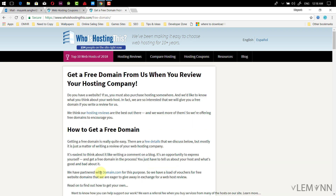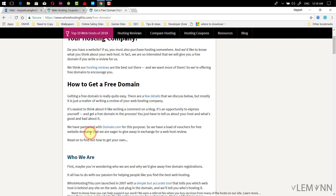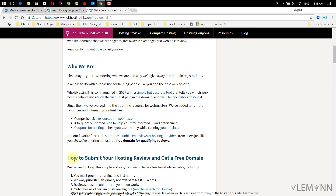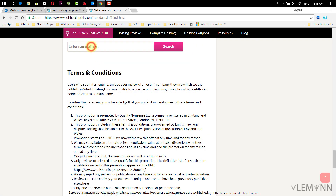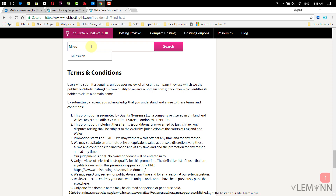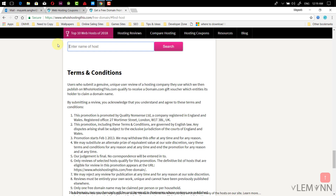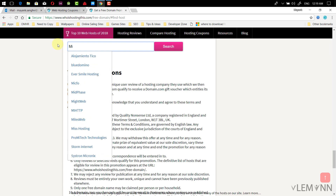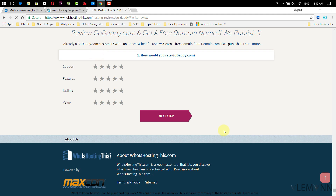This site provides a free .com domain. To get it, we need to write a review for a particular web hosting. First, click on 'Find Your Host' to add a review. Search and select your hosting provider — for example, if you are hosting on MilesWeb, select that; if on GoDaddy, select GoDaddy. Then start writing a review. Let's say we need to write a review for GoDaddy.com.